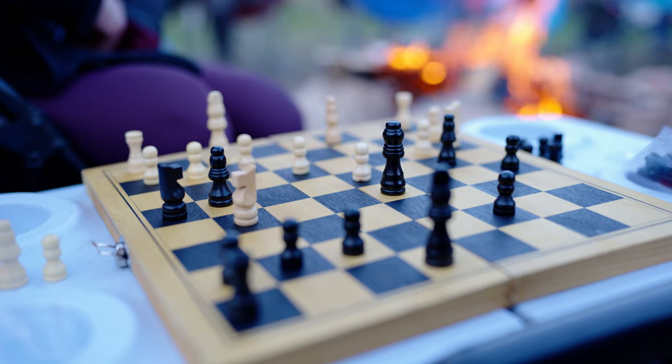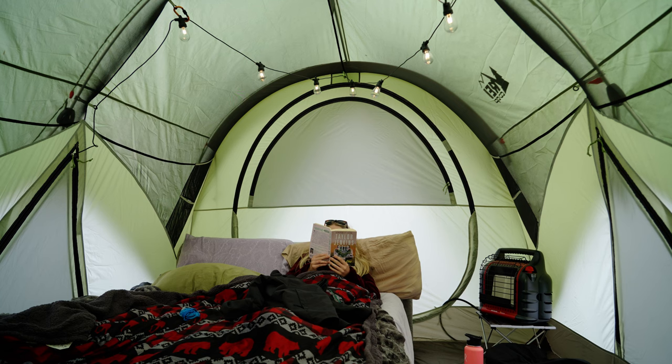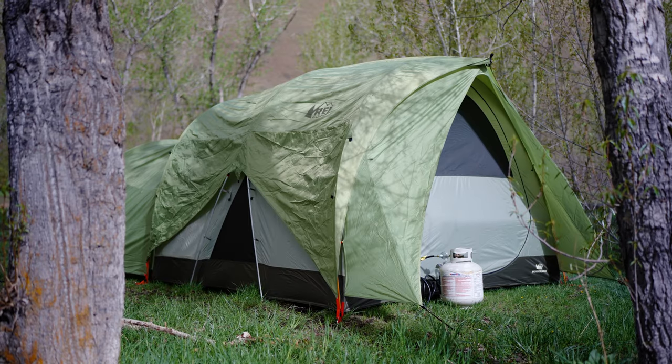Of course it's not just the tent that makes your stay a glamping experience — the way you set up the inside with your bedding and everything adds to your comfort. I'm gonna do a whole video on that in the future, but for now there are links in the description to some solar power, a heater, a nice bed, and other stuff I use that ups the camping level and makes it more comfy and fun. Check those out, and thanks for watching — I'll see you next time.